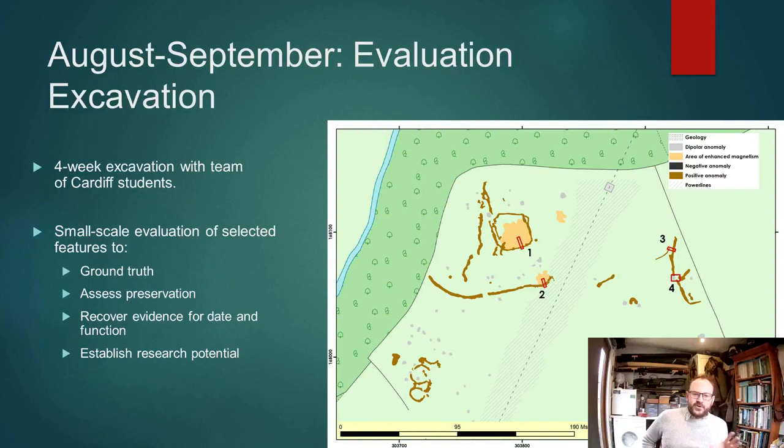We aimed to recover some evidence for dating and the function of these sites, and really just establish what the research potential is for undertaking further work and a more extensive campaign of excavation.